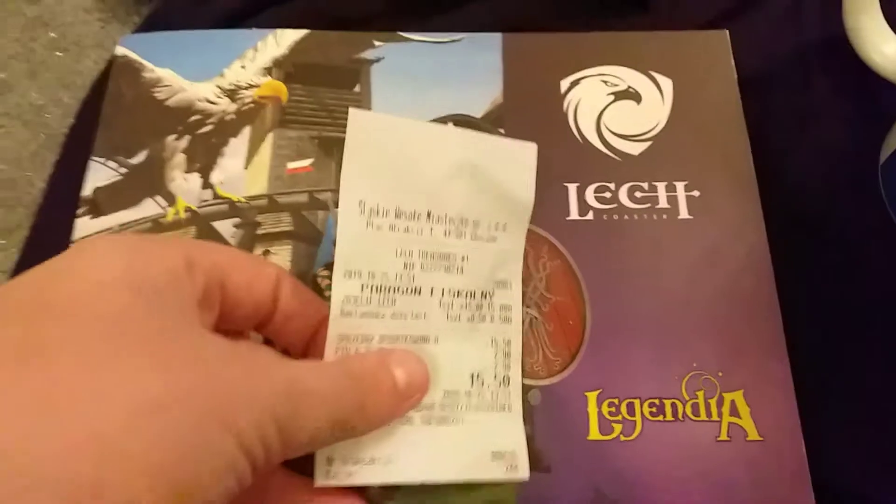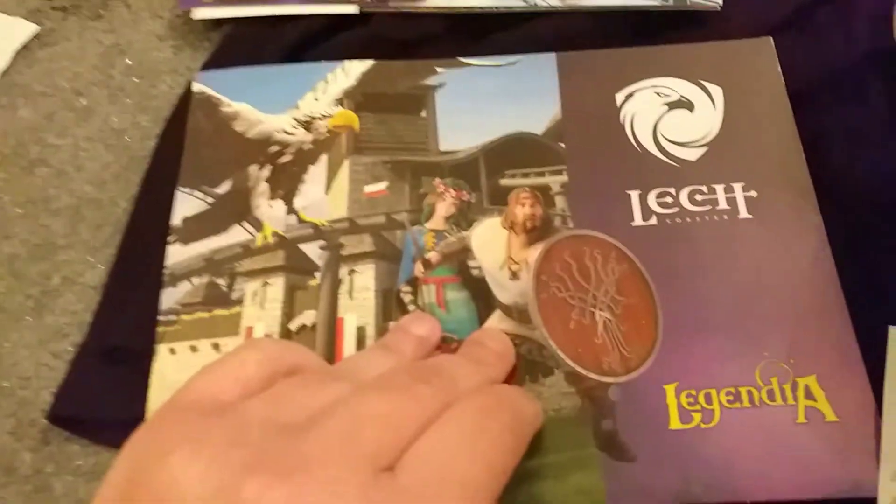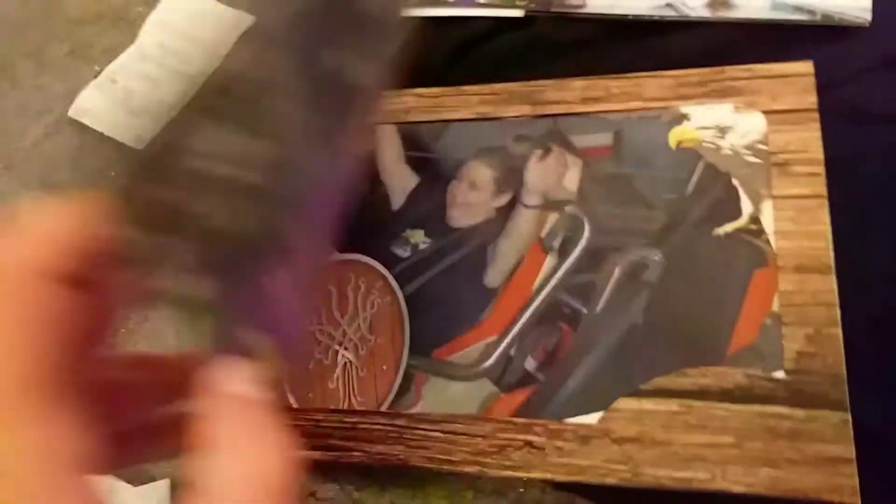Printout pictures at Legendia were 15 Zloty each. I got one on Diamond River — I ran into some guys from Coasters World France so I had to get a picture with them on that ride. I also got a Lech Coaster one for 15 Zloty 50, which is essentially just an extra 5p more. That was from my first ride on it to commemorate the experience. The artwork inside is really nice — it has a shiny cover, which is actually nicer than the Energylandia ones.